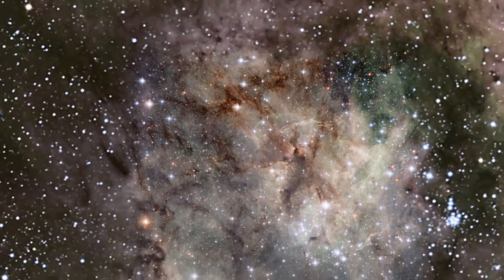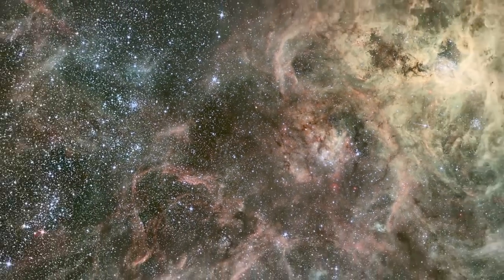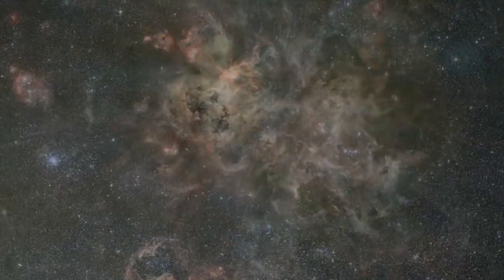But the biggest and brightest stars in the Tarantula are actually just outside Hubble's field of view. This wider but less detailed view of the Tarantula Nebula was taken with the MPG ESO 2.2-meter telescope at La Silla Observatory in Chile. It shows us the source of much of the Tarantula's light — the Superstar Cluster RMC 136.